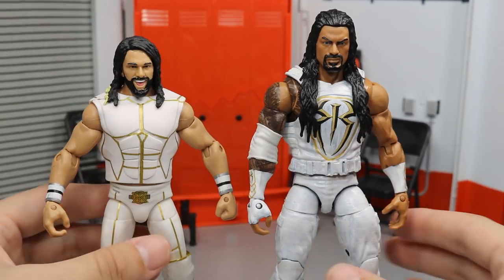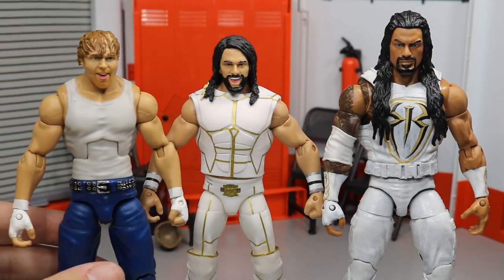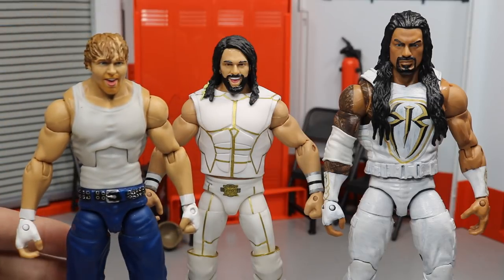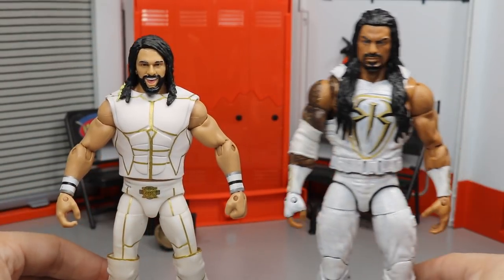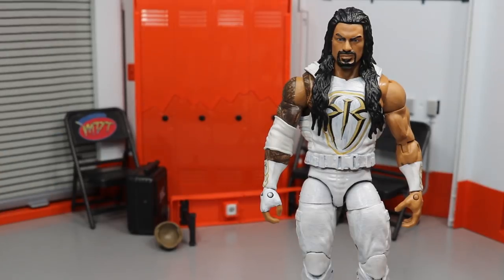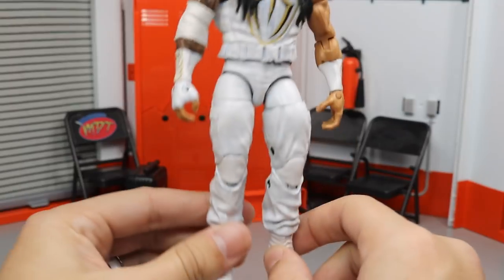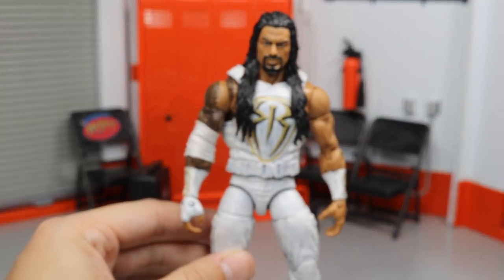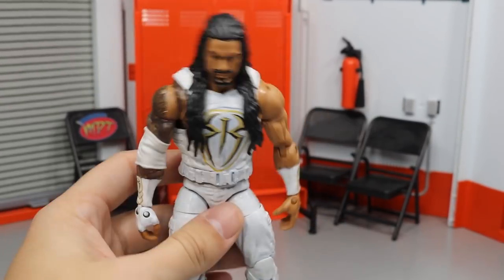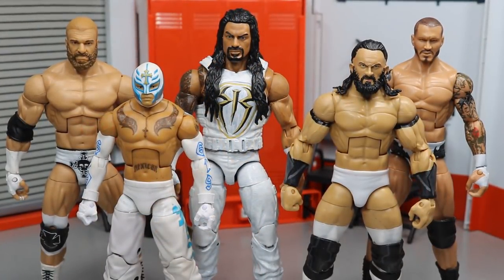People wanted to see this Roman up next to this Seth, and how beautiful does that look right there? A lot of people wanted me to take a Dean Ambrose Elite 36 and paint the pants white and do a gold belt or something like that — leave a comment below if you'd love to see that. There is the money shot between the Elite 45 Seth and the custom Elite Roman Reigns. All I did was paint everything white, then add the CM Punk elbow pad, and I just think this looks so freaking nice and clean. Adding that gold and black decal really does it justice.